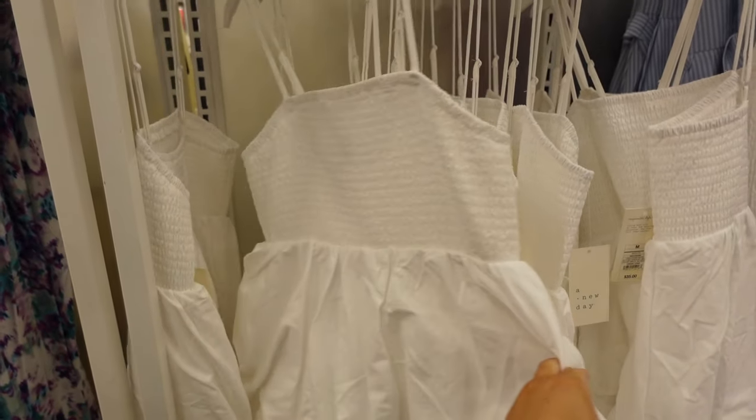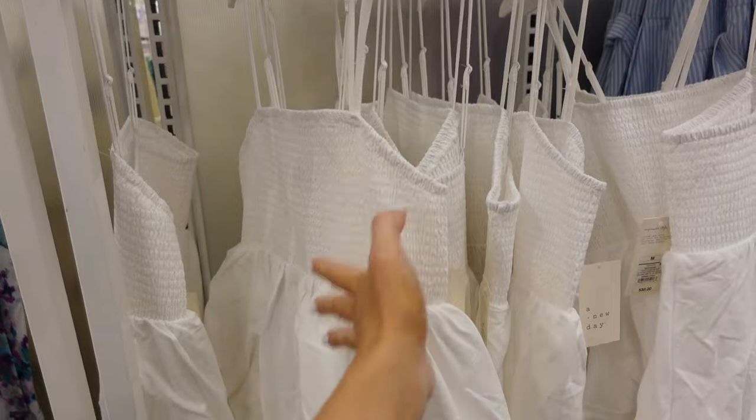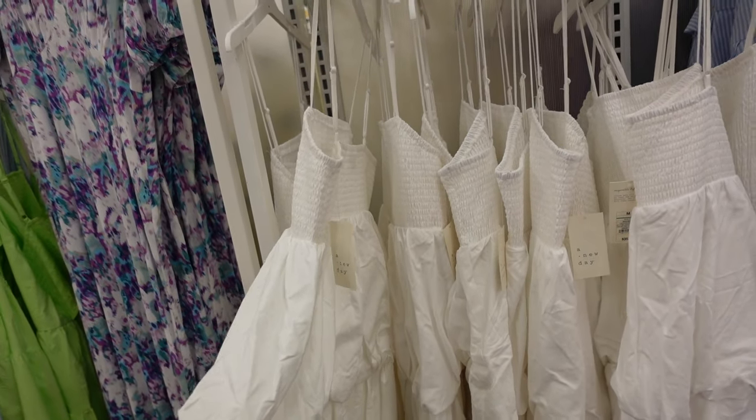Also new — a smock dress from A New Day. This one has the thin adjustable strap, smocking at the top, and has that balloon style tier that's going to be a huge trend for 2024. They're $35.